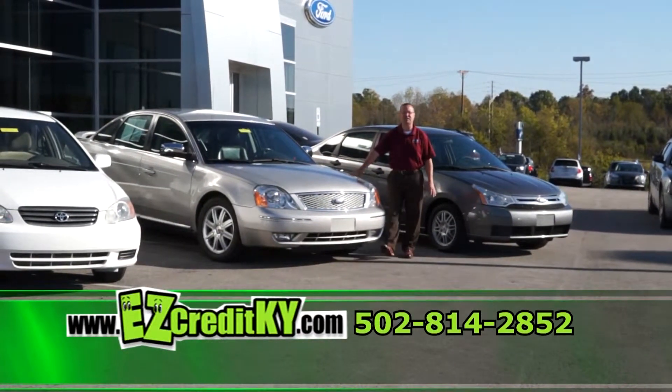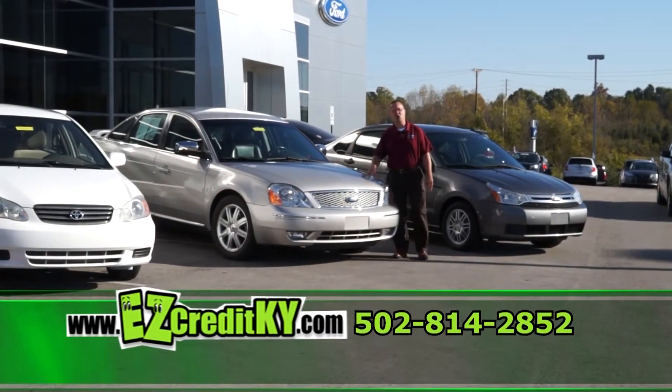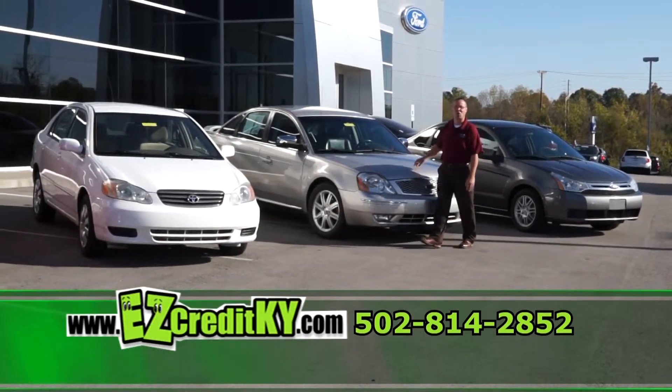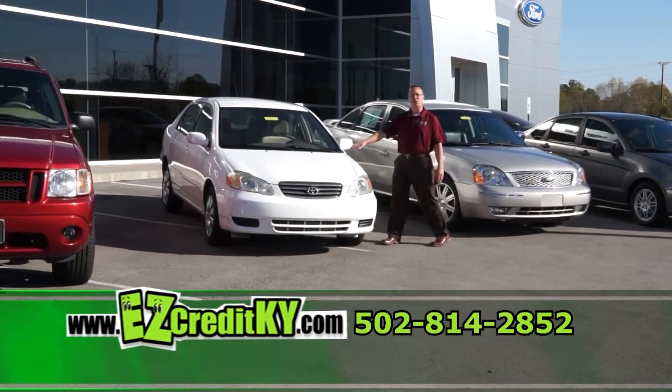Next I have a 2007 Ford 500 Limited — automatic, great family car, loaded, nice car.